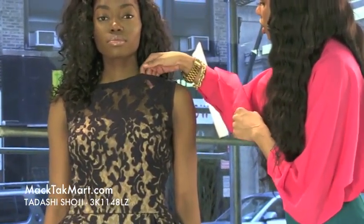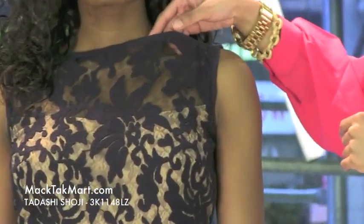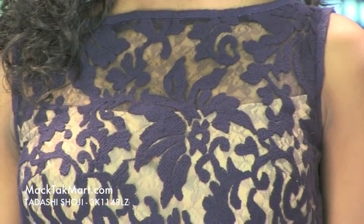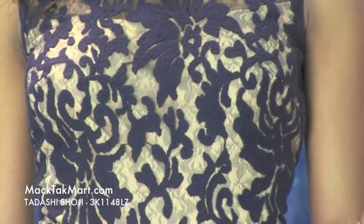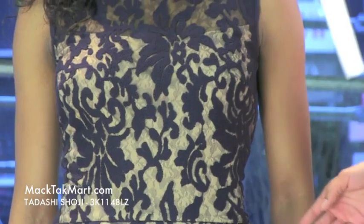You can see a sheer lace and knit embroidery here. You're going to see that skin — very beautiful. Starting here at the upper bust of the dress, it has a sheerish underlay, so it's going to give you the illusion of a very creamy nude undertone.